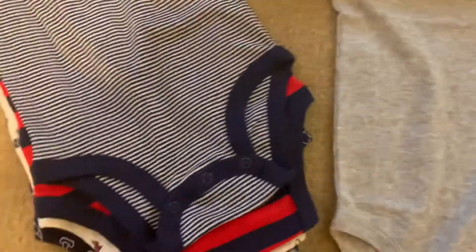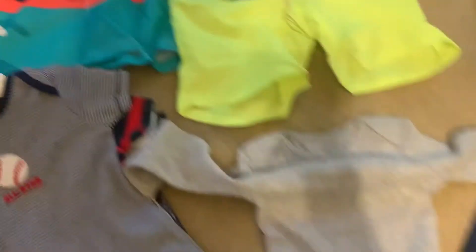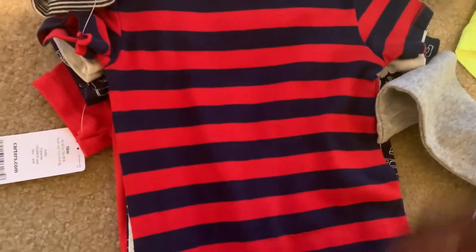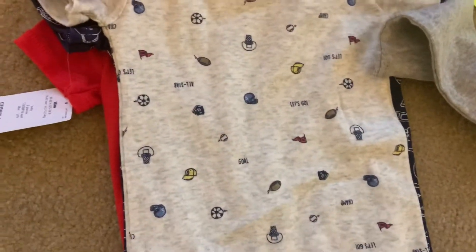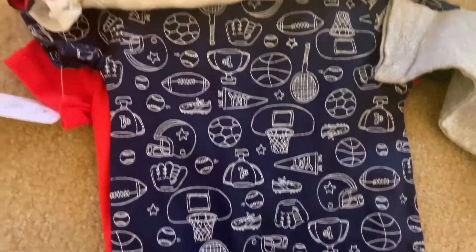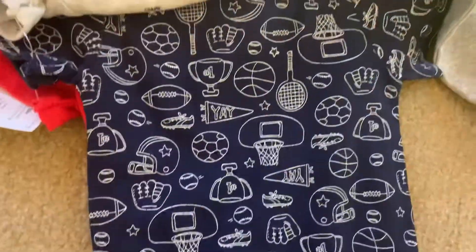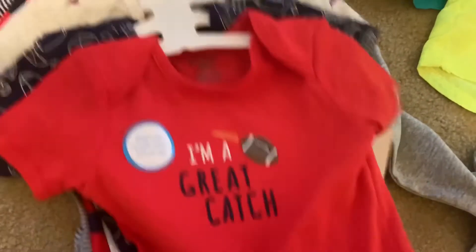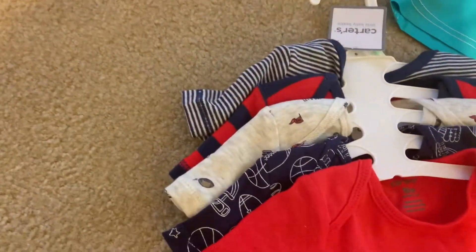They also have a haul of clothes — some long sleeves for the babies, some short sleeves, a set of onesies, long sleeves for chilly summer nights, and swimming trunks for the pool. They also got a set of Miami Suns onesies in 18 months. Really cute — some new clothes for the summer.